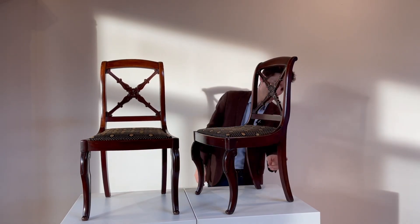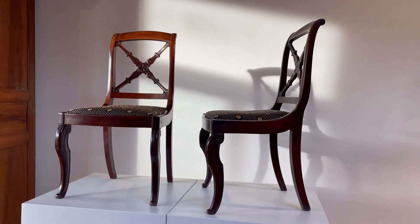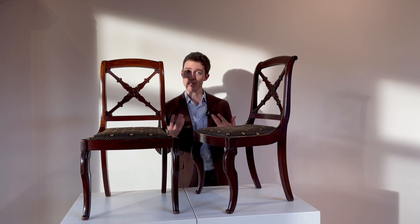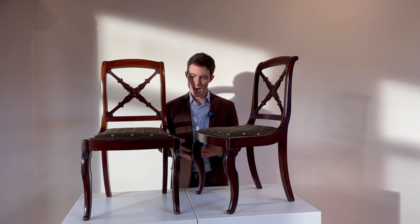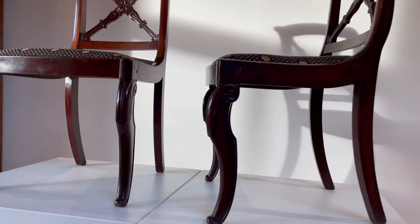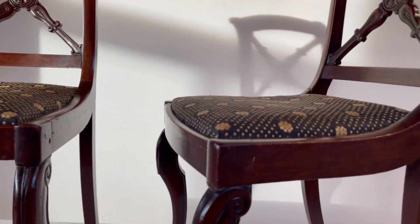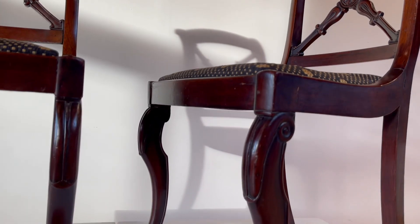The back legs are saber legs, which are tethered to Empire neoclassicism — the Napoleonic Empire — the first 15 years of the 19th century. The front feet are a curved design referred to as a piège jarré, much more tethered to the Restoration period of 1815 to 1830.